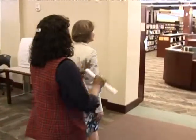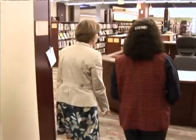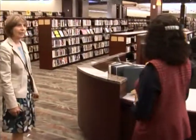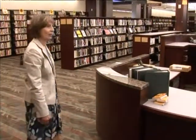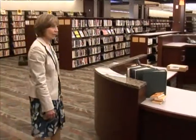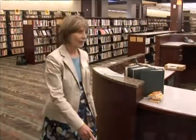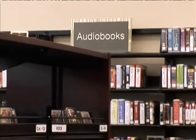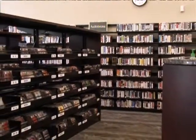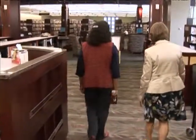We're moving to another section - it's interesting how it's all broken into different sections. This will be the information desk, where the librarians will be for people who need help with research or with finding materials. This whole area is for adults. Right over here we have audio books on CD and compact discs. And these are magazines.